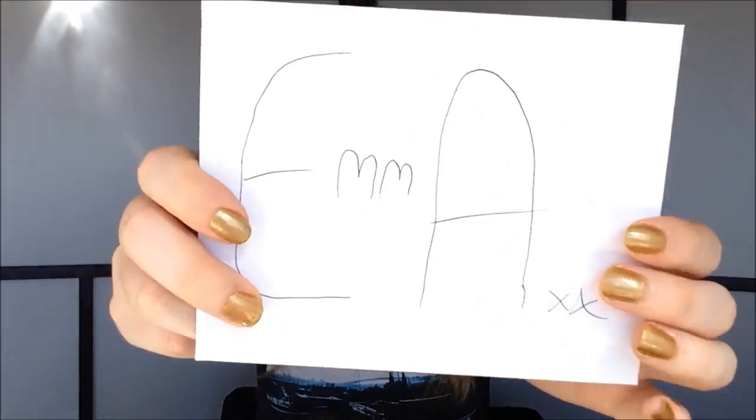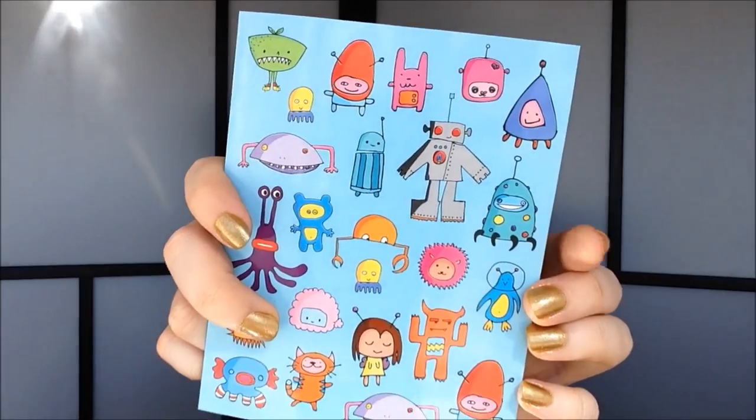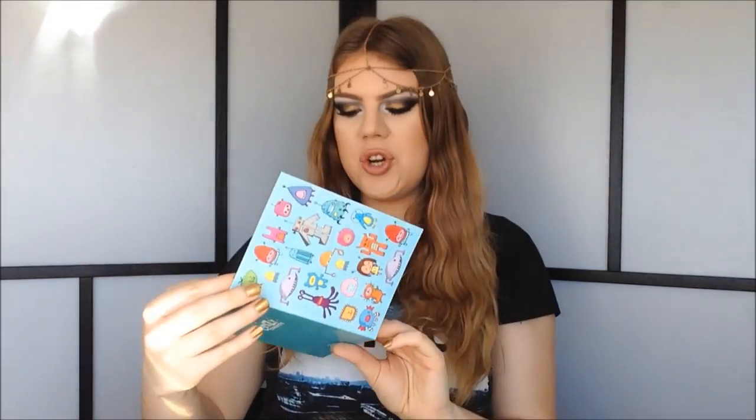So this is the package, and this is my name, Emma Nuggo. I did already open it, but I haven't used anything or done anything with it, so I thought I would show you guys. The first thing we have in here is a card — it says my name and it's really cute. It says 'Dear Emma, surprise, enjoy, boo' and then Steph's signature. Thank you so much Steph, I really appreciate it.